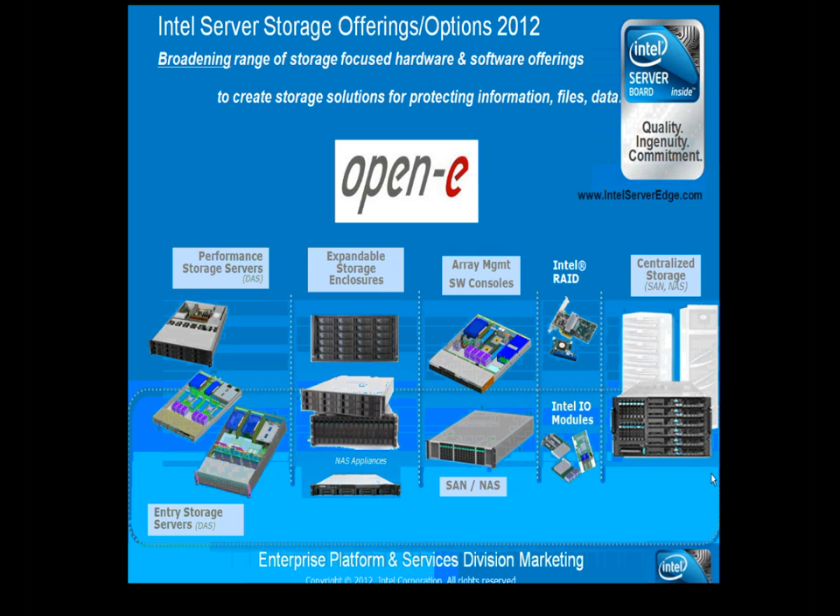Many customers use OpenEve for SAN or NAS solutions with scalable storage to meet their needs, including high-performance computing and virtualization markets. Intel provides RAID cards and plug-in I/O modules so you don't have to use up PCI slots solely for a RAID controller. They also have I/O modules for adding RAID controllers or external networking such as 10GigE, which is critical in storage solutions.